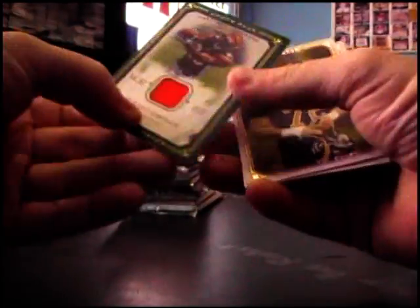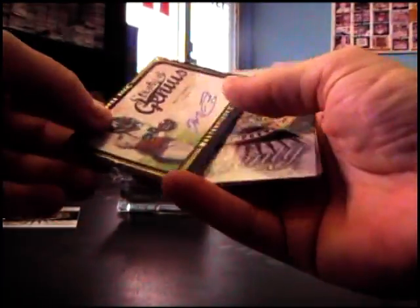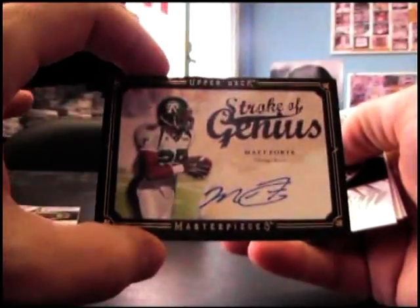You got a jersey of Jerome Simpson — not numbered. Here's your autograph: Matt Forte. Pretty good.